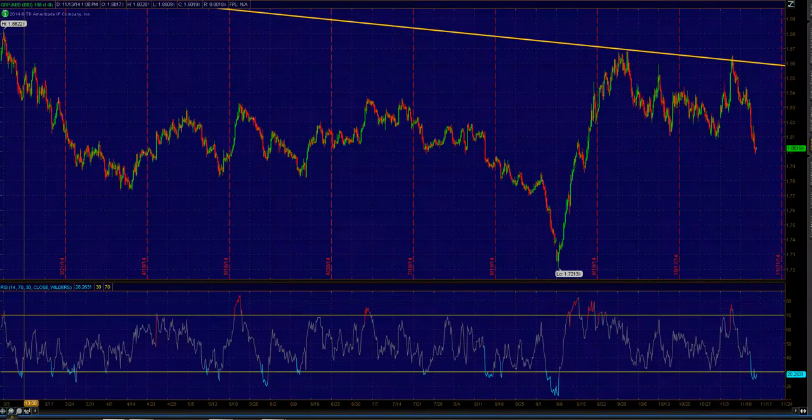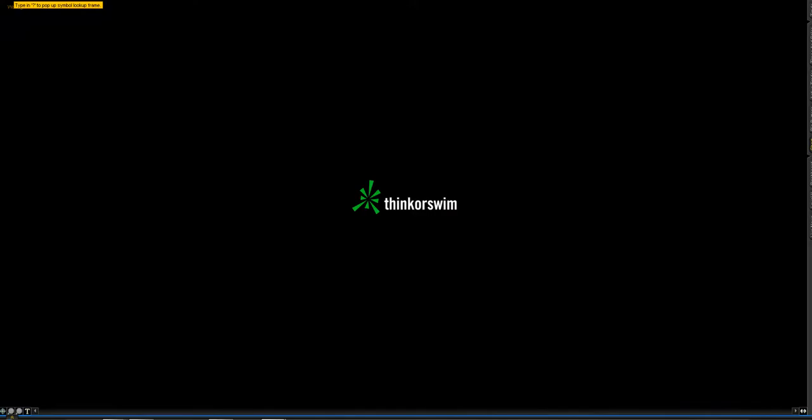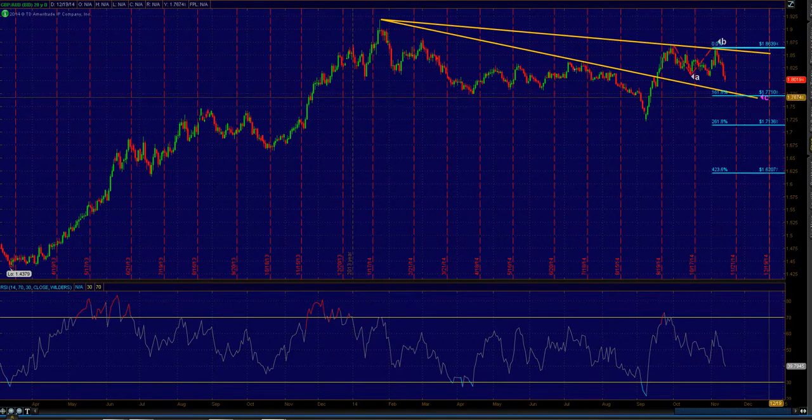Looking at the Pound/Aussie on the daily setup, we closed it out at 1.8300. As you can see, there's still another 300 pips of room looking lower, with 1.7750 as the ideal target. We'll look for longs at that level for a possible high, and we'll watch how it develops.